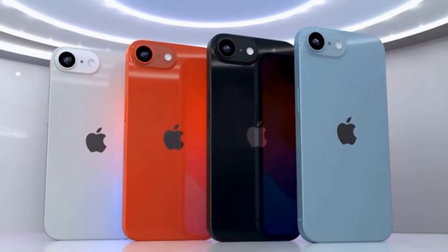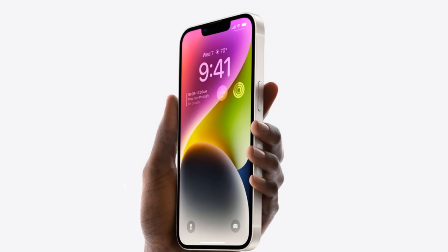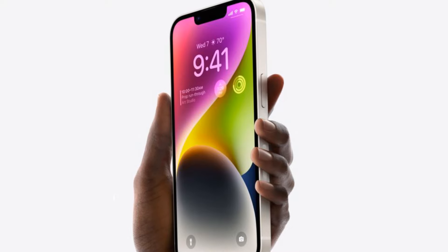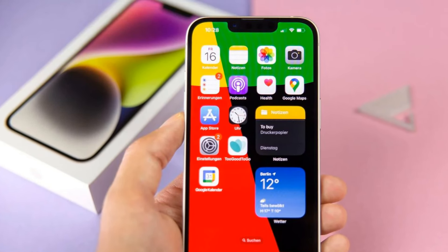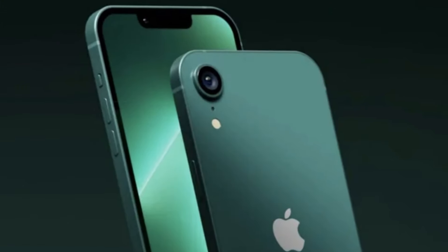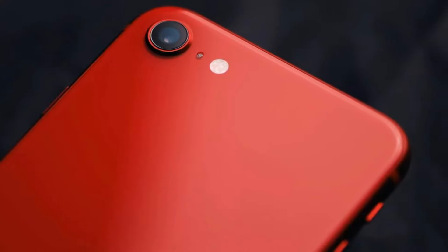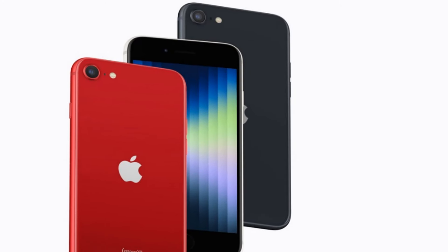As we inch closer to the official debut of the iPhone SE4, anticipation reaches a fever pitch. While leaks and rumors offer tantalizing glimpses into its capabilities, the real test lies in experiencing the device first-hand. With a speculated release date in 2025, eager fans may need to exercise patience, but the promise of a feature-packed iPhone at an affordable price makes the wait worthwhile. In a landscape where innovation reigns supreme, the iPhone SE4 stands poised to deliver a perfect blend of innovation, elegance, and performance without breaking the bank.